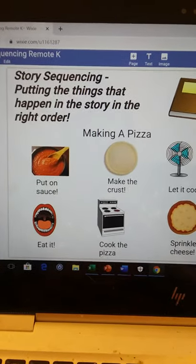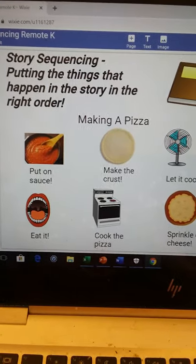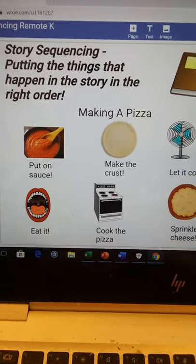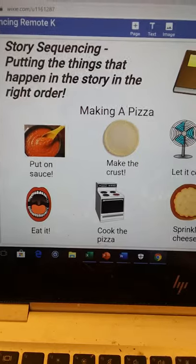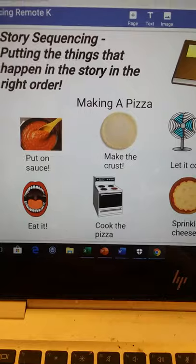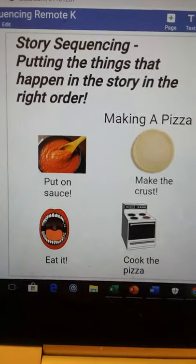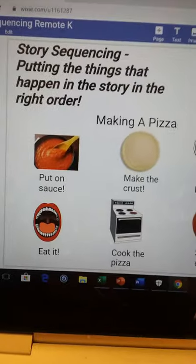Well, hello, boys and girls. It's Mr. Holden, and it's time for today's Monday Library Lesson and Bedtime Story. This week, as we've been putting our story together, this is the final week in that unit. It's been a lot of fun seeing the stories you've been coming up with. We're talking about story sequencing, which is putting the things that happen in the story in the right order.